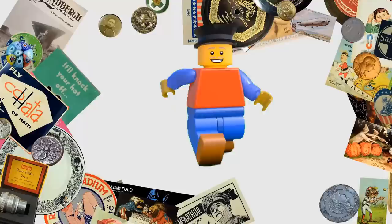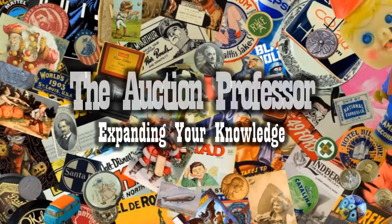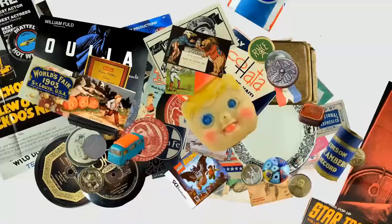Hey, it's Don. Today we're going to look at the top 20 most valuable LEGO minifigures selling right this minute. Some of them can sell for thousands of dollars, and you may have them sitting around your house right this very minute.